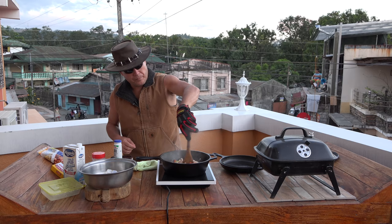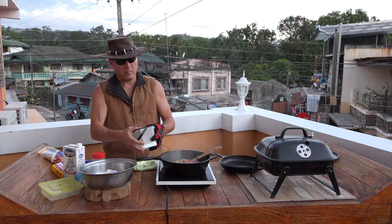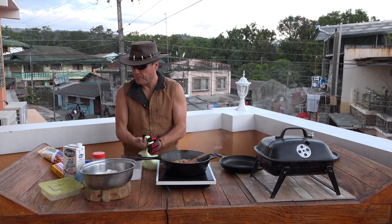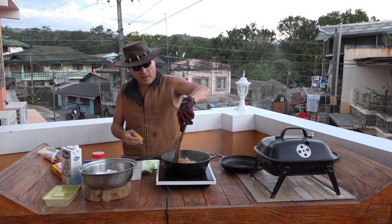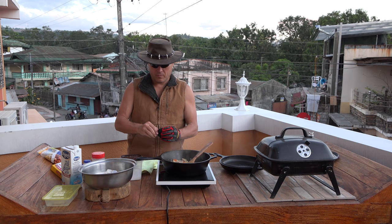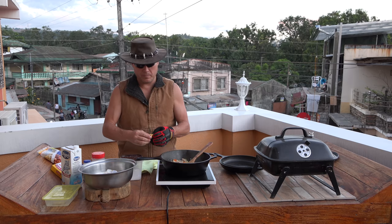While this is simmering I'm putting in a little butter and some black pepper. My assistant suggested a flavor cube, so I'm putting one in at her request. These little flavor cubes — I'm not against them, they do add a little flavor. Throwing that in and getting everything going.